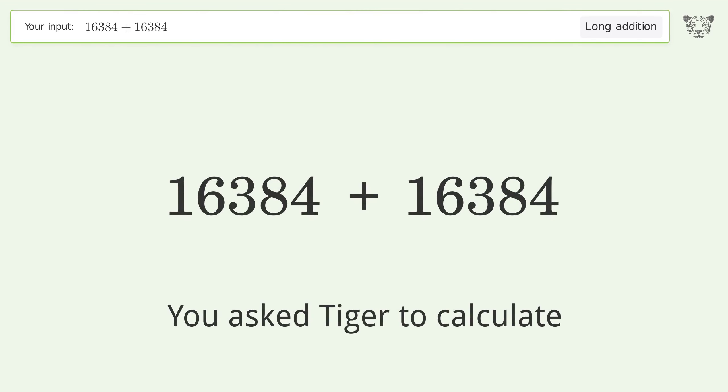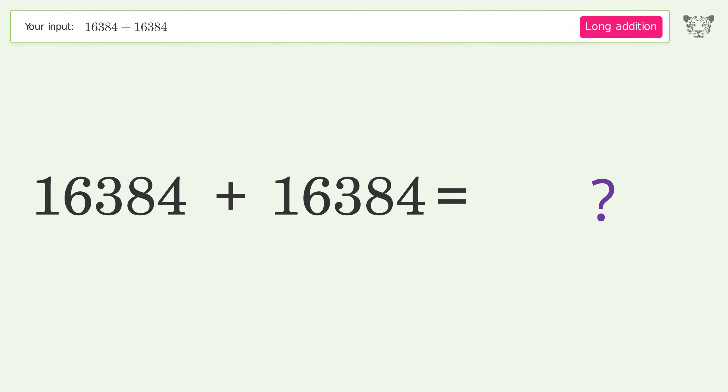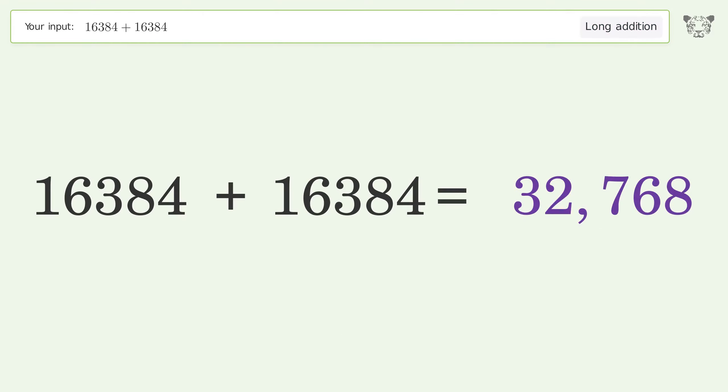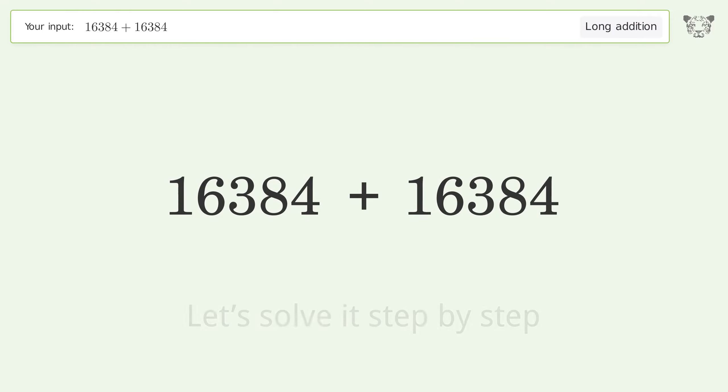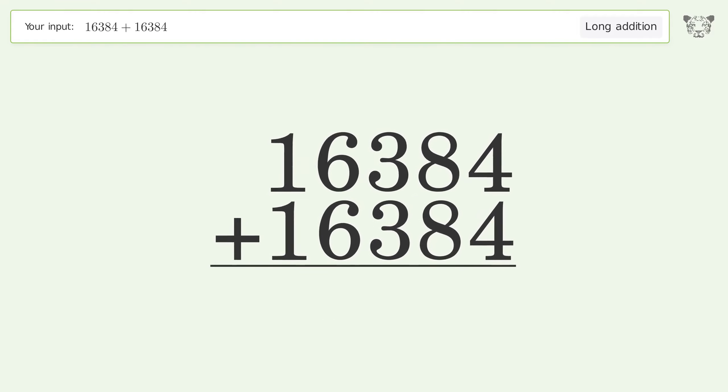You asked Tiger to calculate. This deals with long addition — the final result is 32,768. Let's solve it step by step. Rewrite the numbers from top to bottom, aligned by their place values, then add up the digits in each column from right to left.